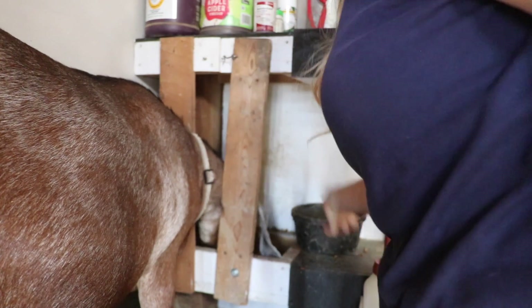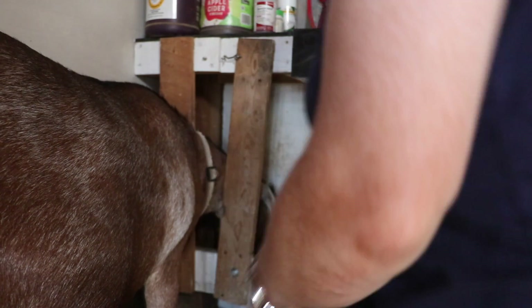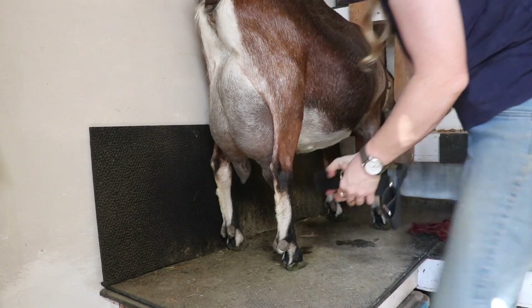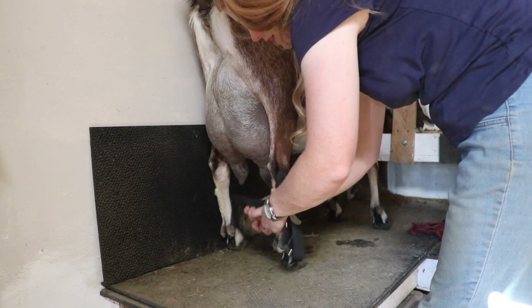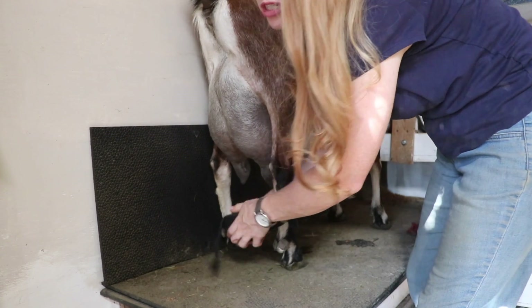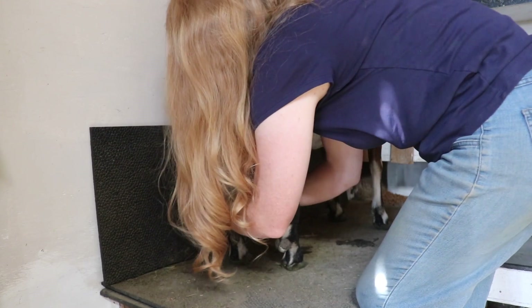Let me get her some grain. I'm still doing the hobbles on her — she still lifts up her leg. She would definitely put her foot in the milk and spill it.